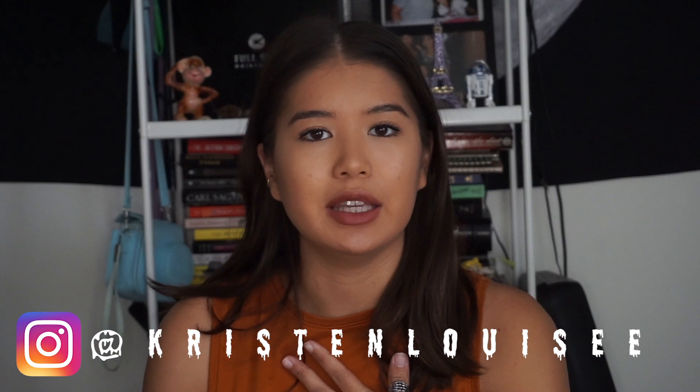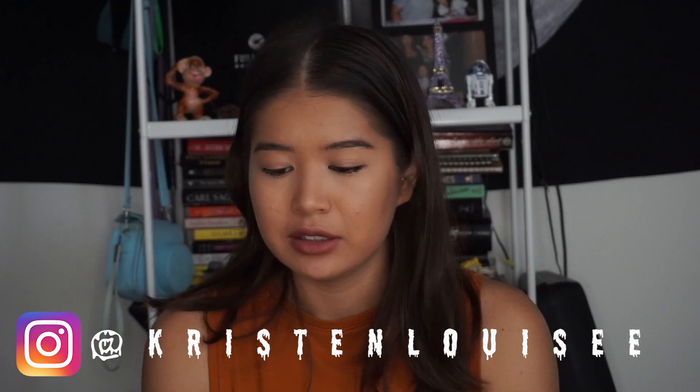Hey guys, welcome back to my channel. If you are new here, hi, my name is Kristen. I am a production assistant living in Los Angeles, California. So today I wanted to talk about what's in my work bag. I know I did a kind of a small video of what you should have on you as a PA, but maybe I should dive in a little bit deeper with what I bring to work with me every day. No one asked for it, but you're getting it.